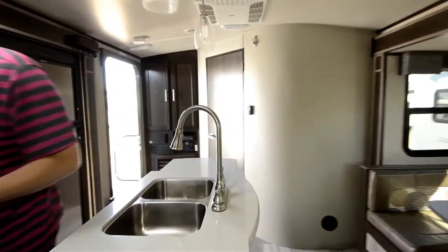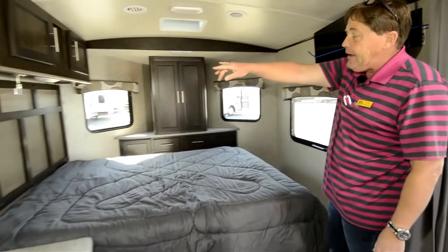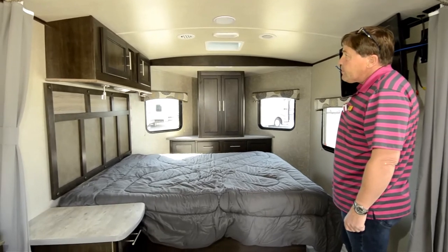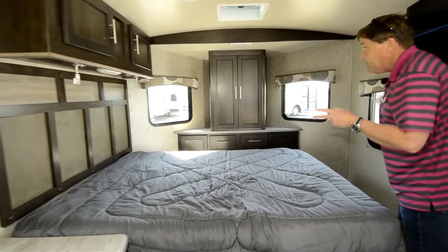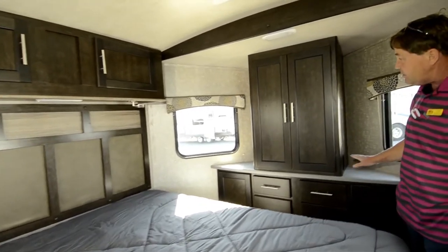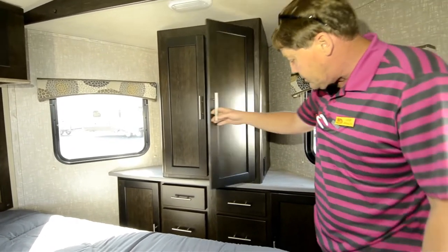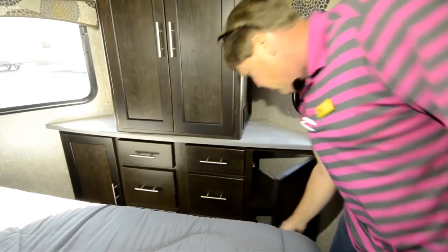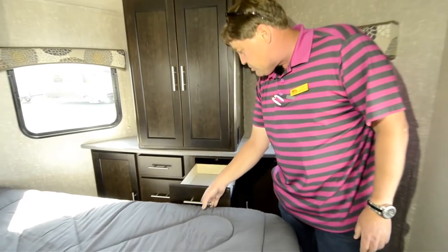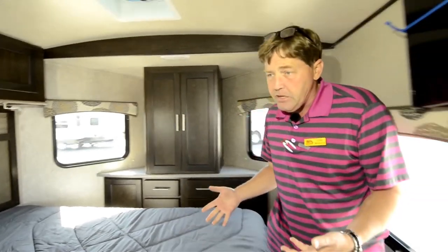Moving up here towards the bedroom, you've got your nightstand here, lighting above — reading lights above the headboard. Storage up above the bed. And then up here in the front of the trailer, you have some really nice closet space, a six-drawer dresser, and then two more small cabinet doors on each side. So for a trailer as small as this, it's got a ton of storage.